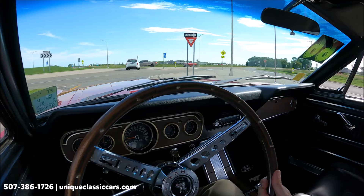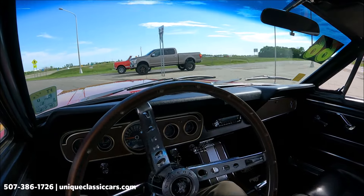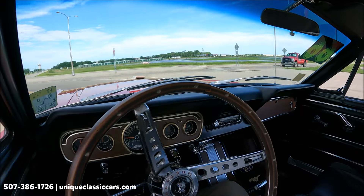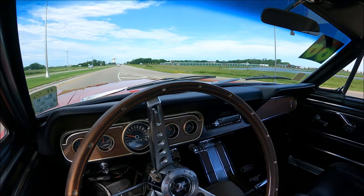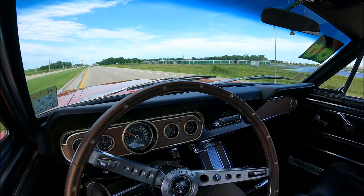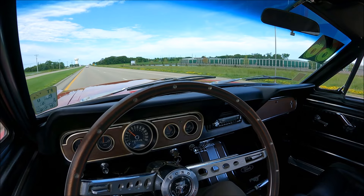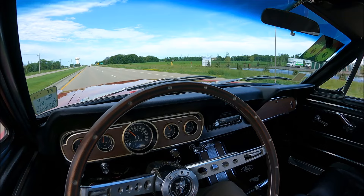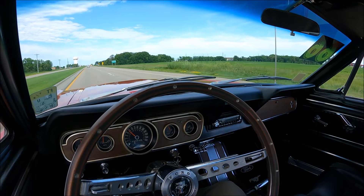66 Mustang — one of the classic Fords of all time — and looking good in red paint. Nice looking black carpet in this car. Easy to drive automatic, smooth on the highway absorbing those road imperfections very well. Take a look at all the pictures of this Mustang at UniqueClassicCars.com.